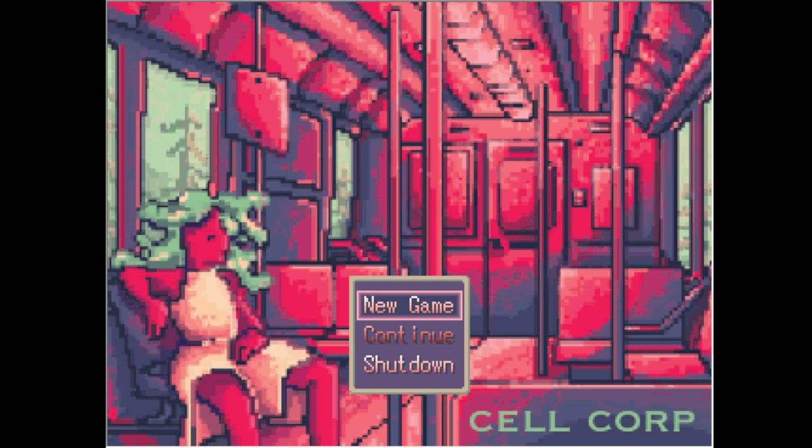Hi guys, today I'll be playing Cell Corp, where you venture through Cell Corporation as a mysterious outsider intent on exploring the different parts of a cell firsthand. This is a pretty educational game since it talks about the different parts of the cell. Let's see how much I remember.